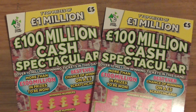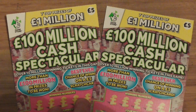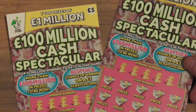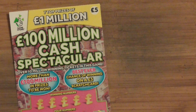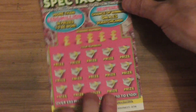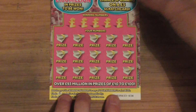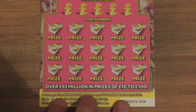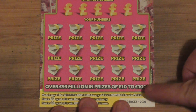Alright, for this video I've got a couple of these five-pound scratch cards — a hundred million cash, spectacular. The American Order, thirty-four first. Let's get that in the middle and get zoomed in on it a little bit, just so the people on phones and tablets can see.